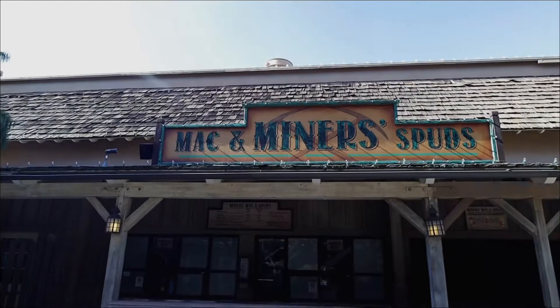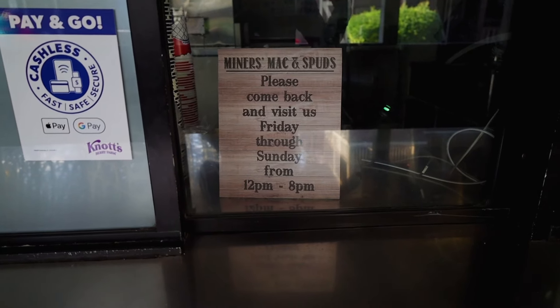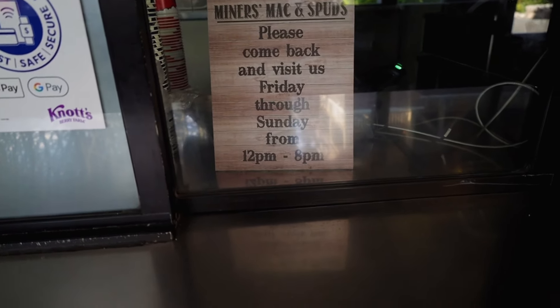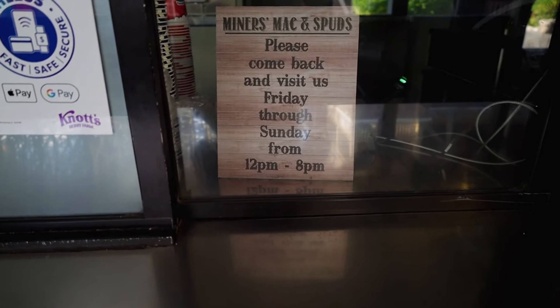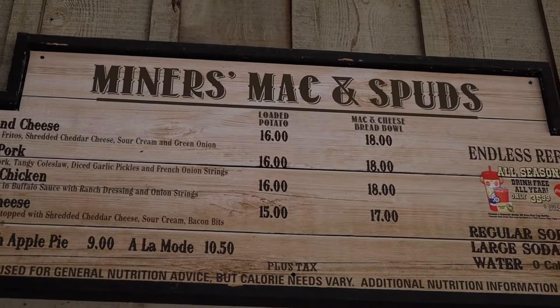A couple of plus sides about having the dining plan - as we pass the bakery, if you were here early enough they have breakfast burritos you can snag. And during special events like the Peanut Celebration, the Boysenberry Festival, Knott's Scary Farm, and Merry Farm, the dining plan actually has specialty foods. Tucked away in this corner is a gold mine - that's Mac and Miner's Spuds. During the off-season this location isn't open, so come back Friday through Sunday from 12 p.m. to 8 p.m. This is a spot you for sure want to stop by if you have the dining plan.